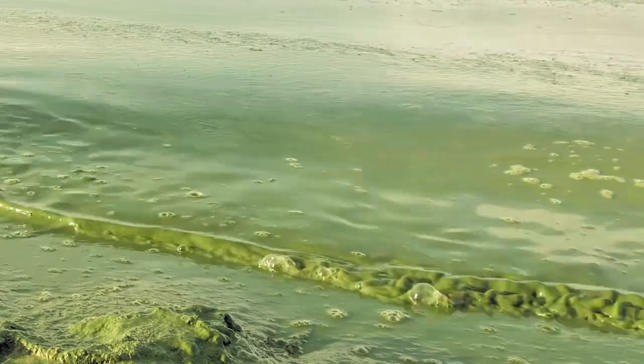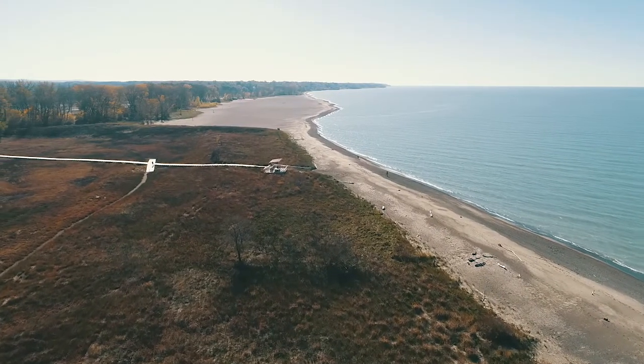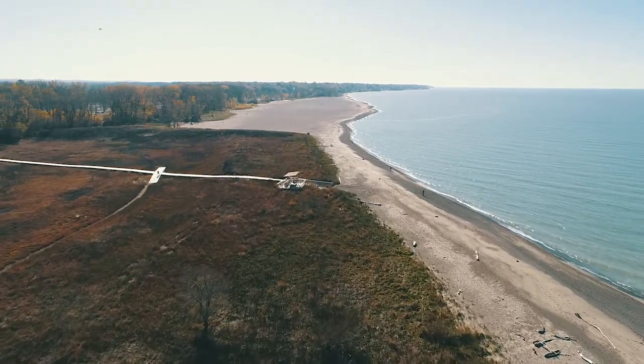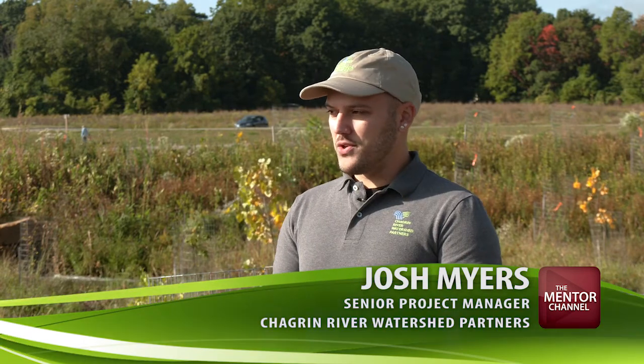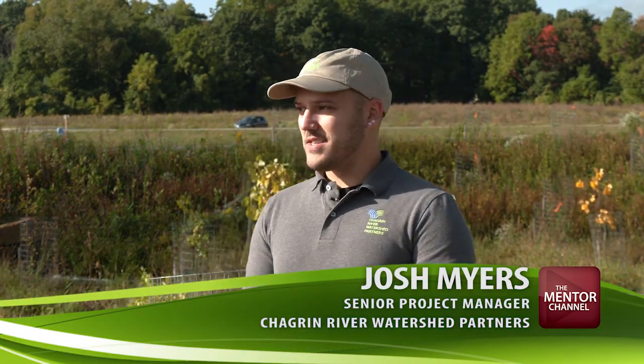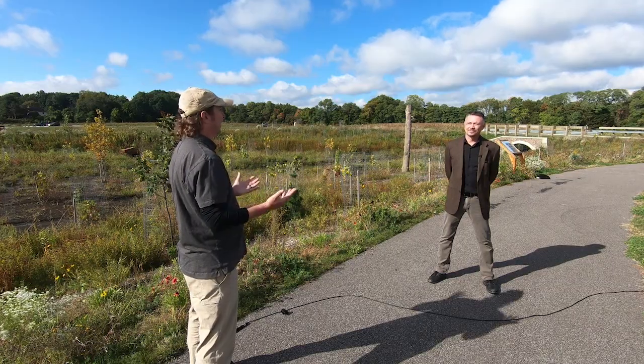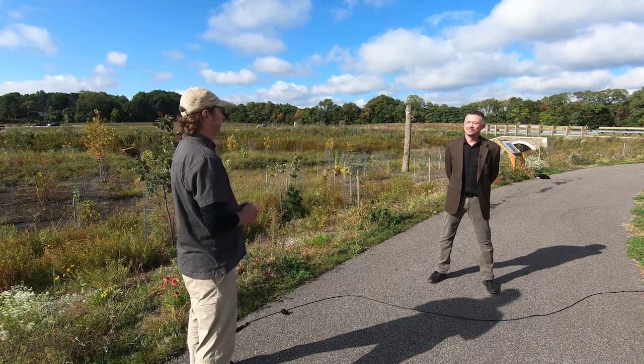The harmful algae blooms you see on Lake Erie can be caused by nutrients entering the system. We want to stop the sediment and nutrients coming downstream from entering other stream systems and Lake Erie — that's essentially the major premise of the grant program. A big push for this project was: can we create some wetland habitat here in a system that was devoid of it to begin with?